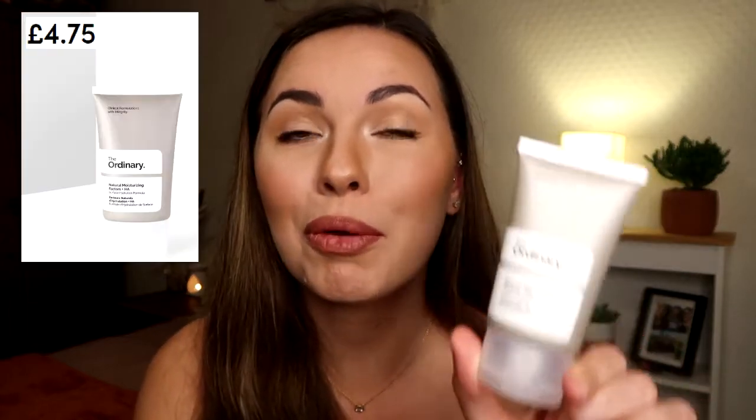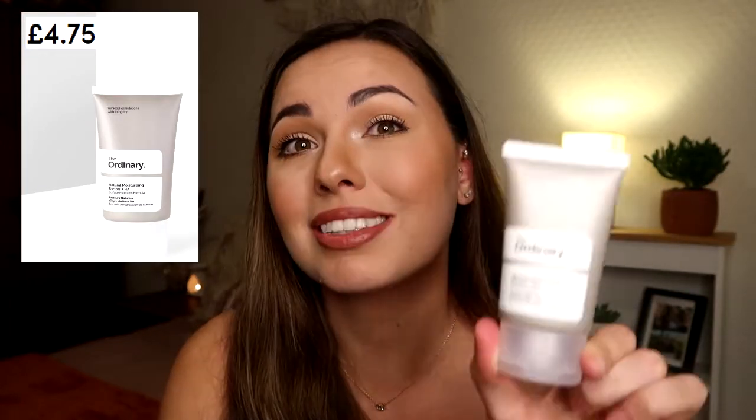The next product is the Natural Moisturizing Factors plus HA. This is a natural skin hydrator made up of compounds found naturally in the skin. It is non-greasy, which we love. I'm a little bit of a grease-face, so a non-greasy moisturizer has got to be the one.